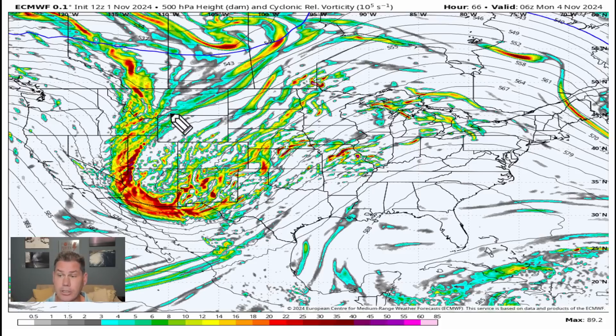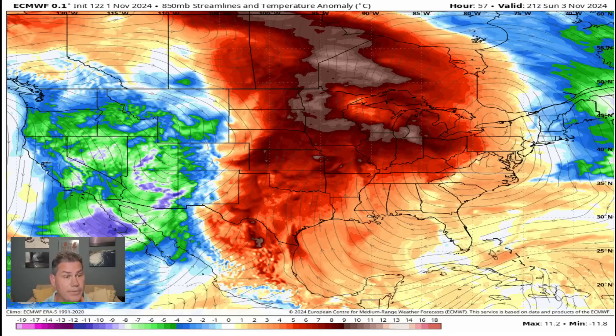Heading into Saturday, this trough is going to be digging in. The further it digs, the more amplified it's going to be once it ejects out into the plains. It's going to be a little bit of a slow mover because it's going to have pulses of energy back behind it, kind of recharging itself — sending pulses, what they call short waves, out ahead of the main system. That will likely be setting the stage for those multiple days of severe weather.